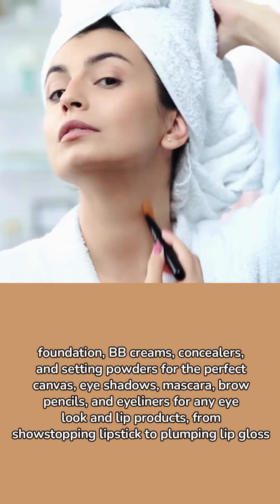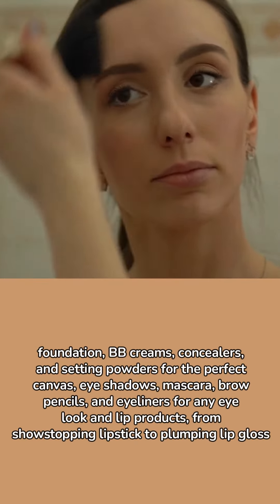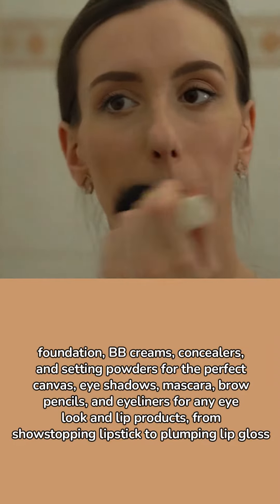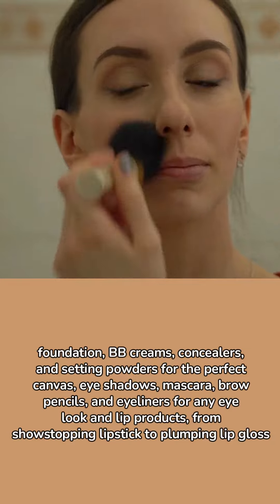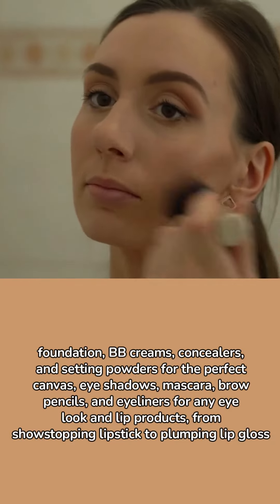Foundation, BB creams, concealers, and setting powders for the perfect canvas; eye shadows, mascara, brow pencils, and eyeliners for any eye look; and lip products from show stopping lipstick to plumping lip gloss.